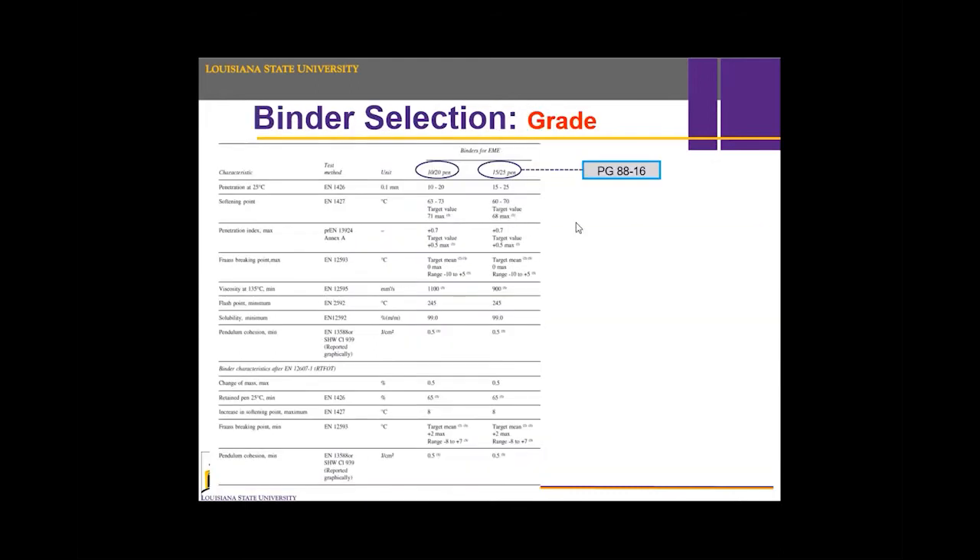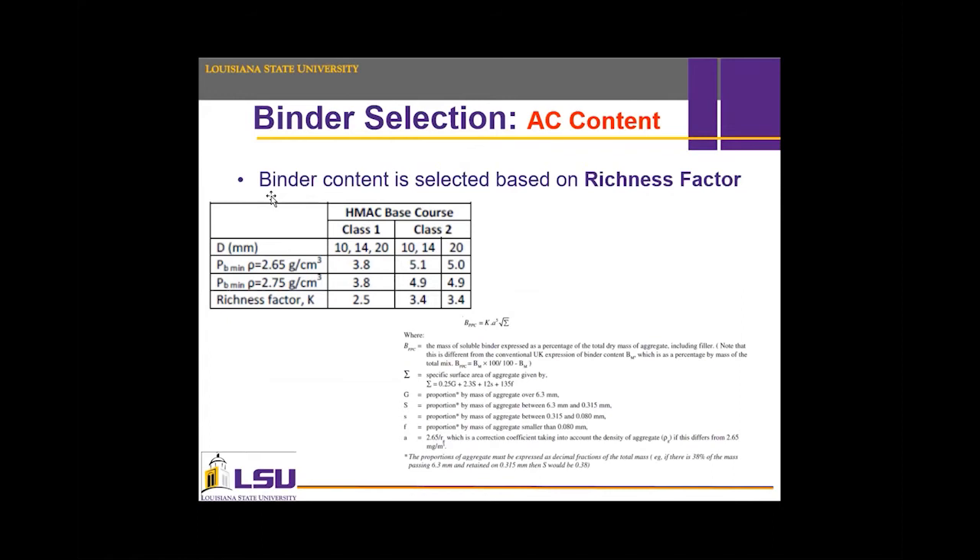For binder selection, HMAC usually uses a higher binder grade — 10/20 and 15/25 — which is equivalent to a performance grade of PG 88-16. The binder quantity is governed by the richness factor for Class 1 and Class 2. As mentioned, Class 2 has a higher binder content than Class 1. The richness factor K is 2.5 in HMAC Class 1 and 3.4 in Class 2. The richness factor basically depends on the aggregate surface area and gradation.